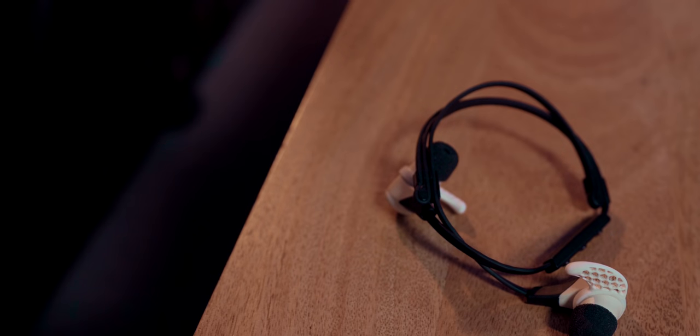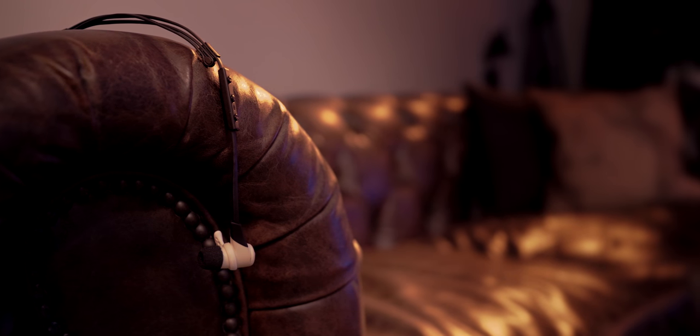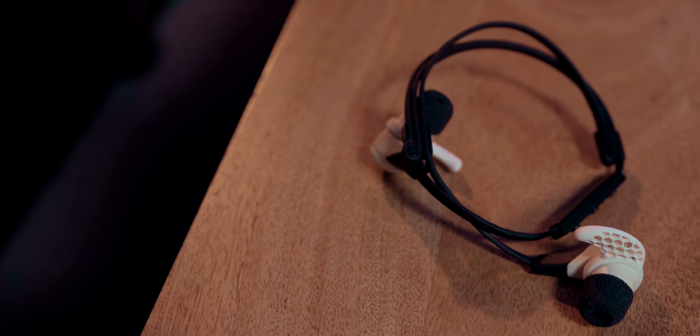Next up are the Jaybird X2s. I've had them for a while — I've gone through one pair. I got them completely soaked and when I sent them in for tech support they gave me a discount on a new pair. They keep going and got better than the first version. I also added the foam ear tips because the rubbery ones just weren't that great, and I really like that.